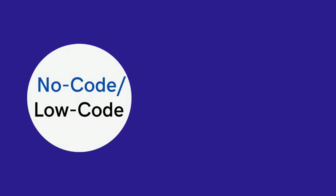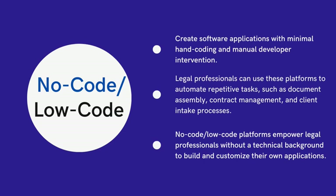No-code or low-code software allows anyone to create an application without writing a single line of code. You simply go from idea to execution in a fraction of the time it used to take. These platforms have visual builders such as drag-and-drop tools that allow users to manipulate pre-built code blocks to design solutions while the platform auto-generates the code in the background.